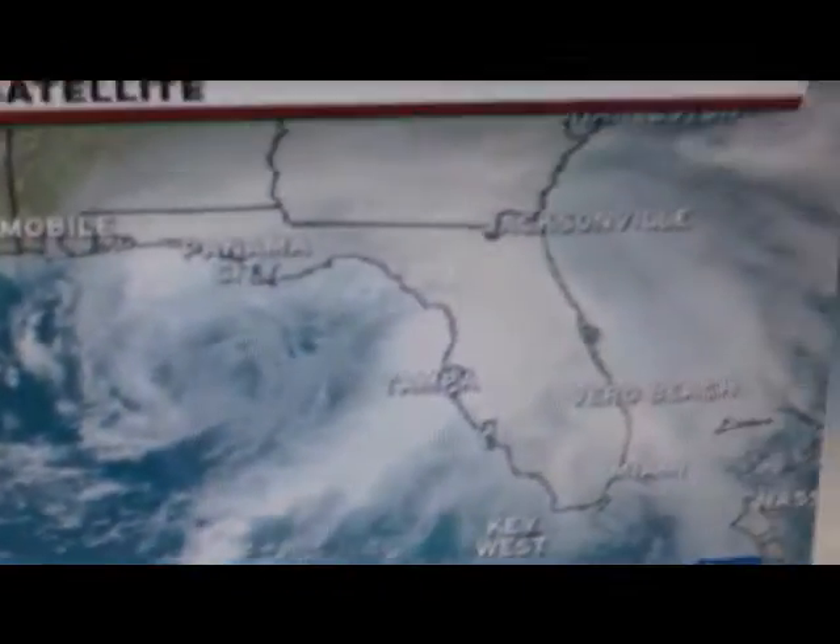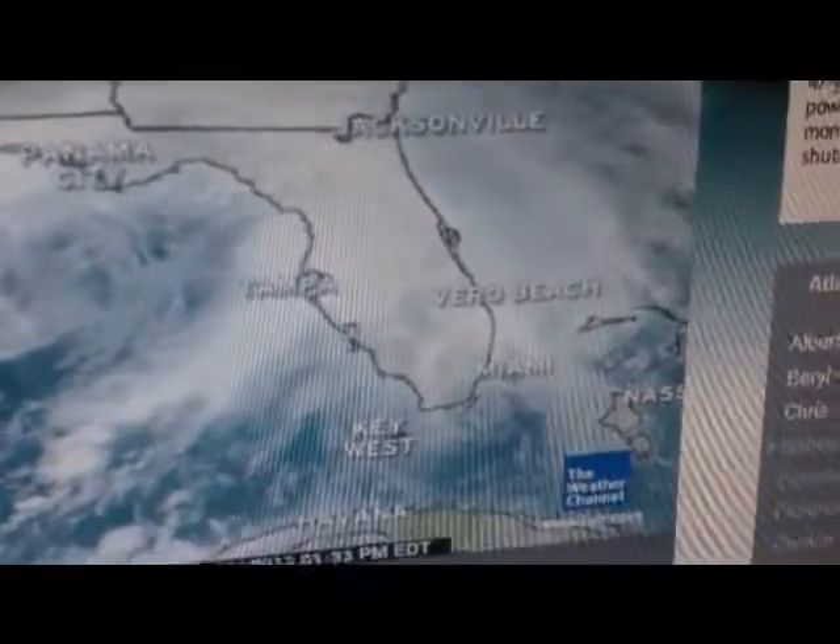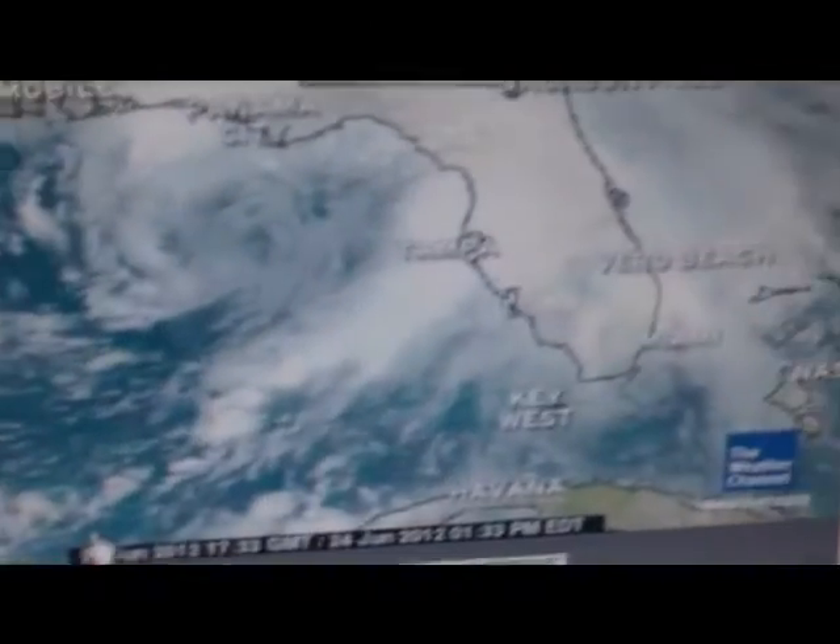Here's a satellite view of the storm — pretty immense. And here's where it is expected to go. Right now it is a tropical storm, maximum wind speed 60 miles per hour, as of June 24th, 11 a.m.